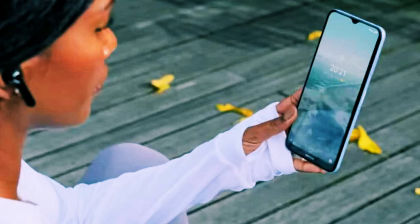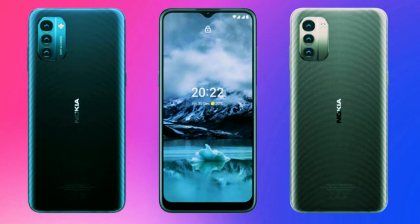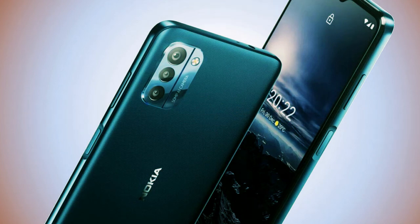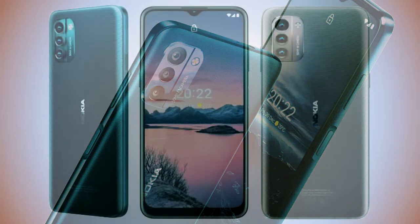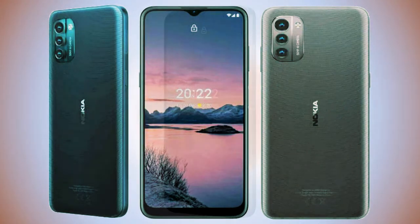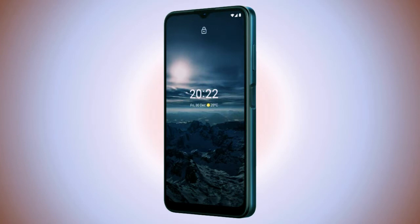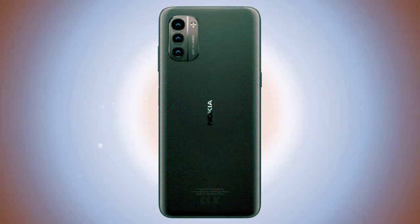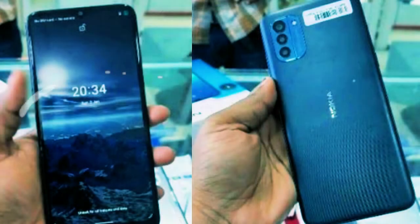Also part of the chipset is a Cat 4 LTE modem. The G series may already have a 5G offering, but this phone sticks to 4G. The chipset is paired with 4GB of RAM and 64GB or 128GB of storage. This is a dual SIM phone with a triple card slot, so you can always add more storage with a microSD card.